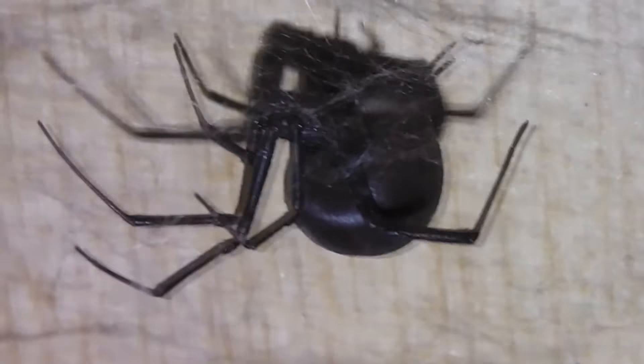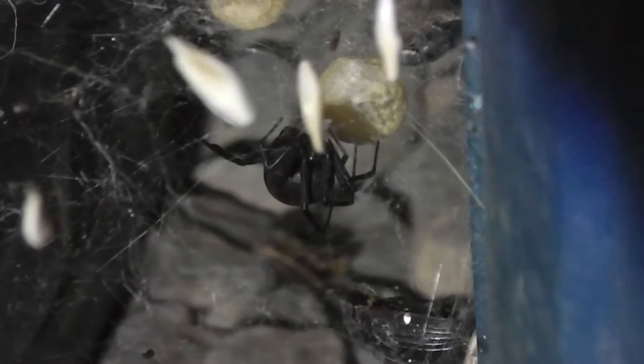Just for clarification, only the female's bite is dangerous. Males and spiderlings don't pack the punch that female black widows do.